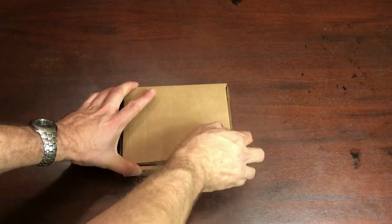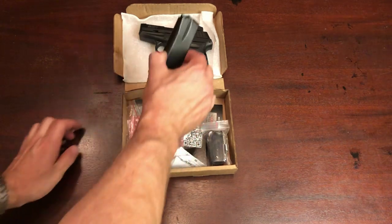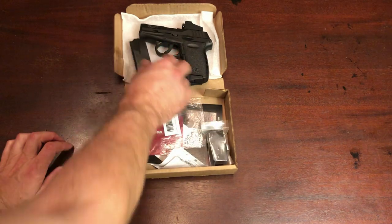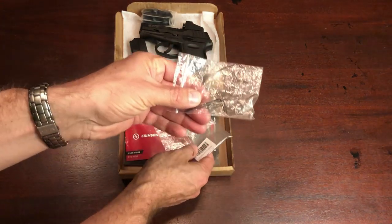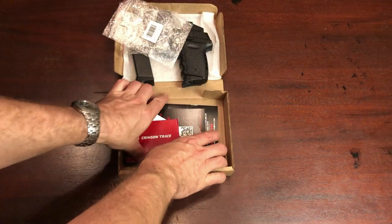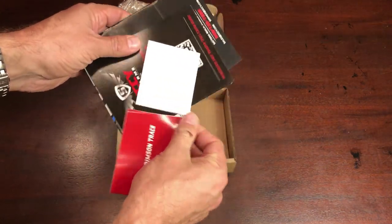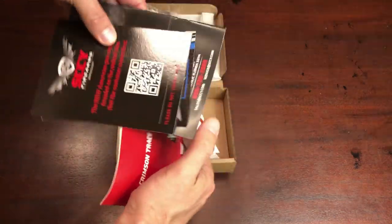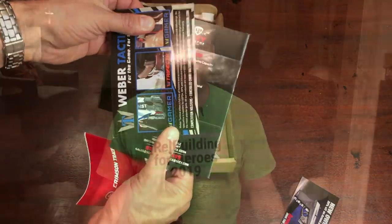As far as what the gun actually comes with: it ships in a cardboard box that is absolutely perfect for recycling. It comes with a trigger lock, which made a lot of lawyers happy and nobody else. There was also paperwork with some holster makers, information on the electronic sight, and two 10-round magazines.